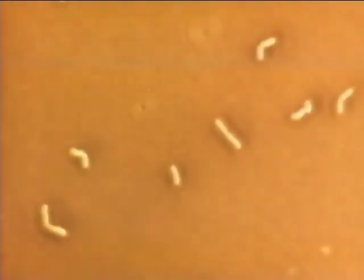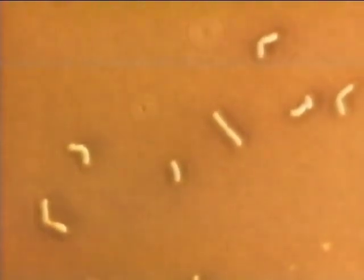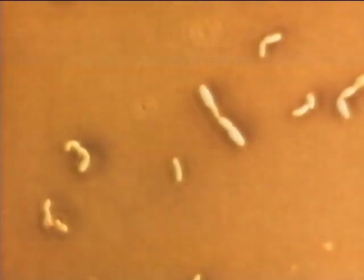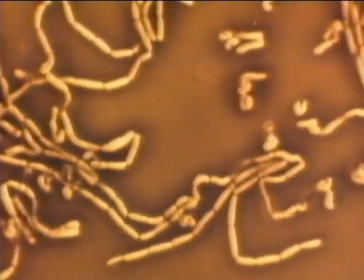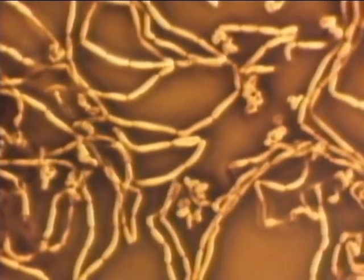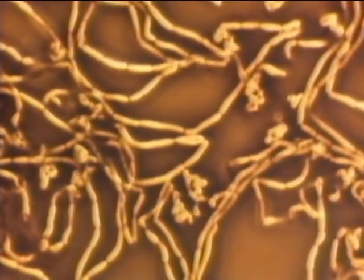These are lactobacilli of an ordinary type in the same culture medium — they are obviously finding it impossible to multiply. When the ordinary lactobacilli and Shirota strain are placed on the same culture plate, the ordinary ones are unable to grow while the Shirota strain vigorously multiplies. This test justifies the claim that the Shirota strain reaches the intestines alive, overcoming the germicidal power of gastric juice and bile.